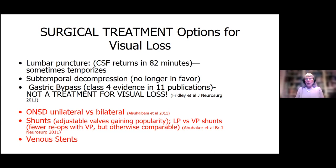Now I want to talk about visual loss, which is what we really work to prevent. You can't treat visual loss with lumbar punctures or gastric bypass — those aren't treatments for visual loss. Really, there are three treatments for visual loss: optic nerve sheath decompression, either unilateral or bilateral; shunts, which now include adjustable valves gaining popularity; and venous stents, where they put a stent in the vein to open it up and keep it open.